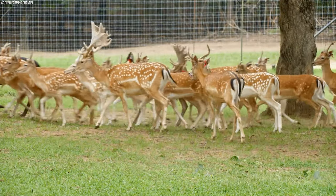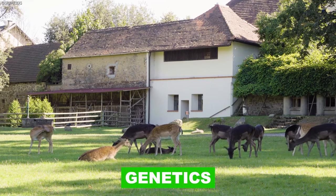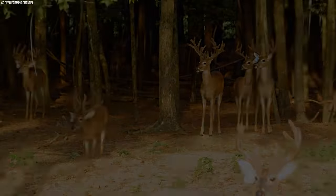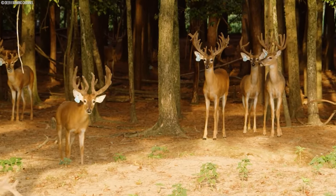Antler farming is a delicate dance between humans and nature, where careful management of genetics, nutrition, and the environment ensures the well-being of deer herds and the production of high-quality antlers. Through dedication and stewardship, farmers contribute to the enduring beauty and sustainability of these remarkable natural creations.